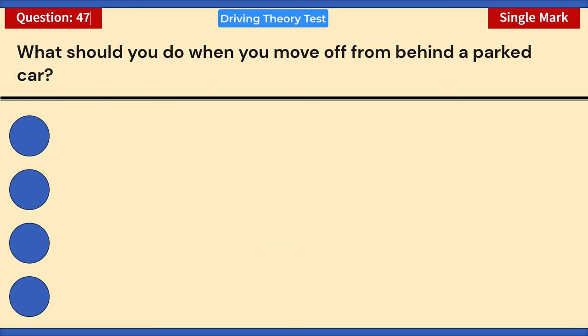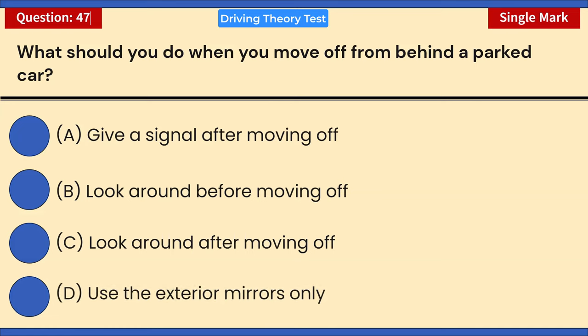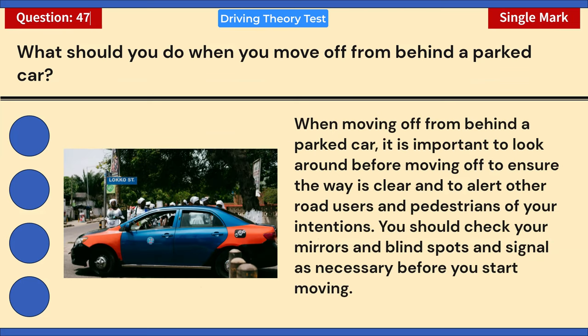What should you do when you move off from behind a parked car? A) Give a signal after moving off. B) Look around before moving off. C) Look around after moving off. D) Use the exterior mirrors only. Correct answer: B — look around before moving off. When moving off from behind a parked car, look around before moving to ensure the way is clear and alert other road users and pedestrians. Check mirrors and blind spots, and signal as necessary before you start moving.